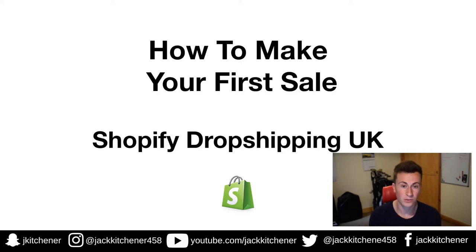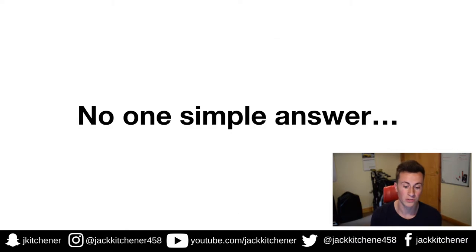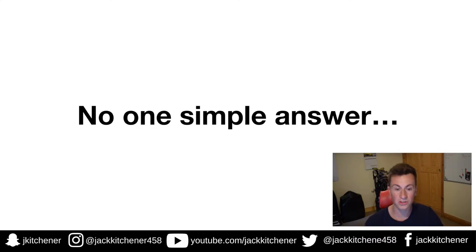You've probably seen it yourself — somebody posting a screenshot of their ad manager or a link to their website saying 'I'm getting no sales, what's going wrong?' So I thought, why not do a video where I can take you through the thought process and show you everything that's involved that you must be doing correctly in order to make that first sale. There's no one simple answer to this, but there are loads of different things you must be doing correctly.